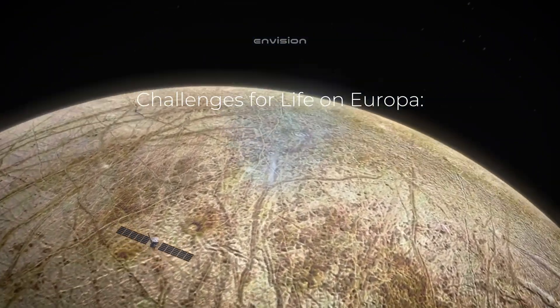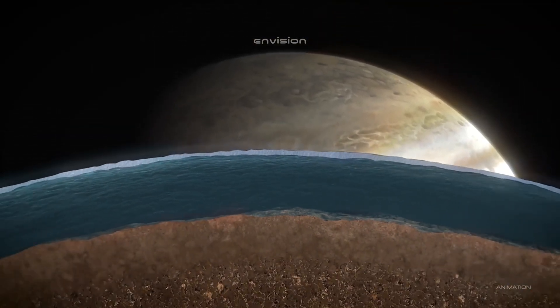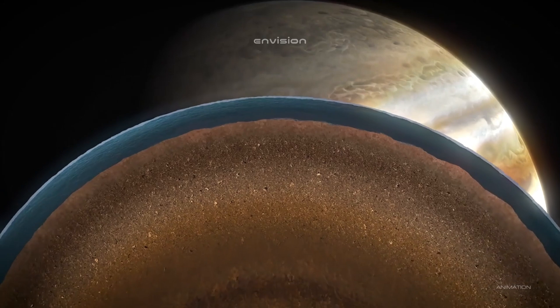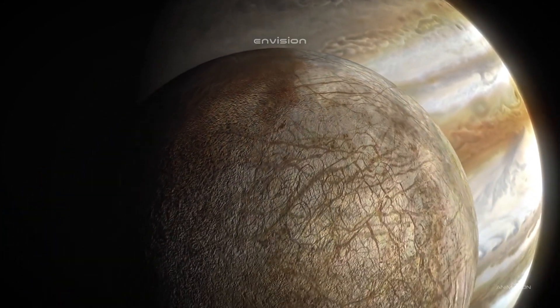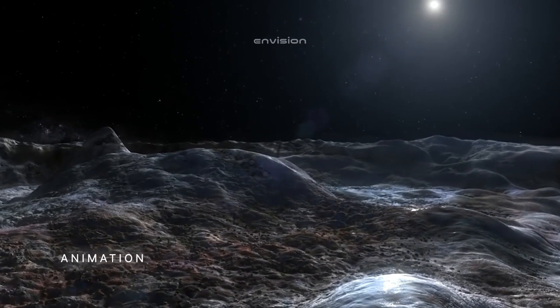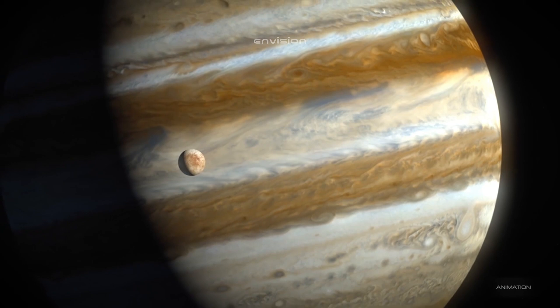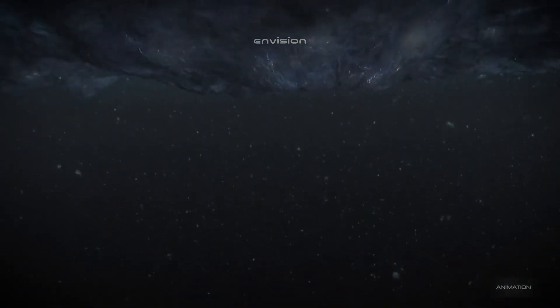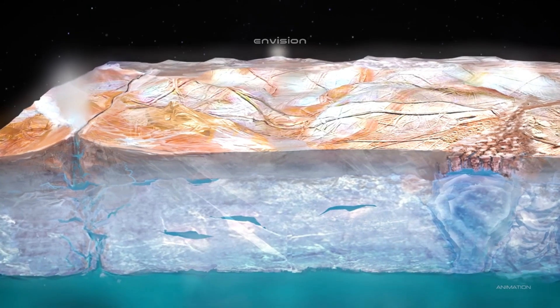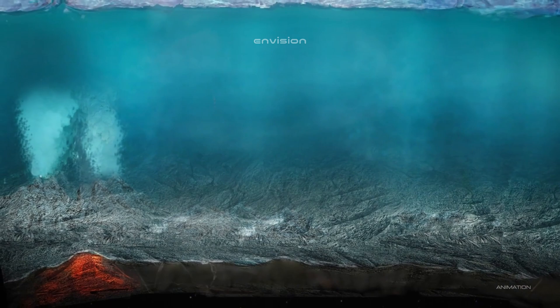Is life possible anywhere other than our home planet? There is a place within the solar system where we can find an ocean full of water, twice as large as any of Earth's oceans. This ocean is hidden under a layer of ice dozens of miles in thickness. However, 125-mile geysers push their way up from under this ice shield, and the atmosphere of this world consists of oxygen.